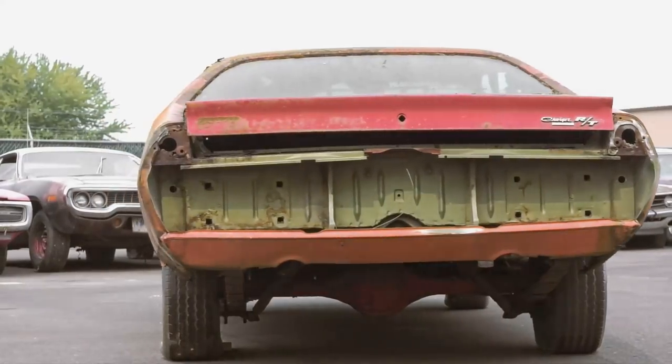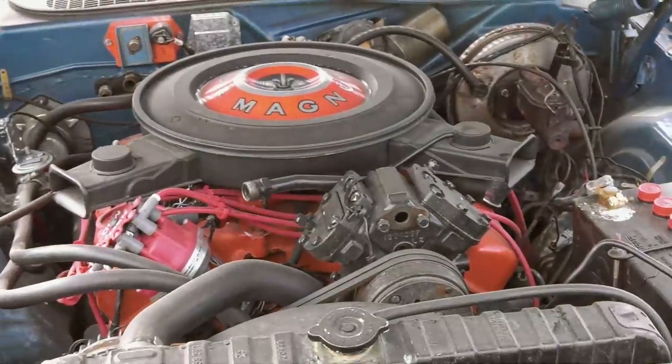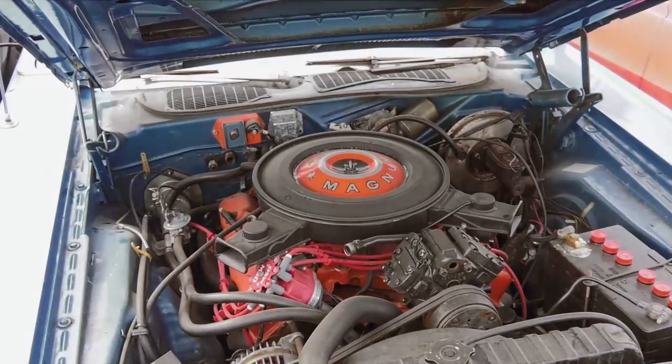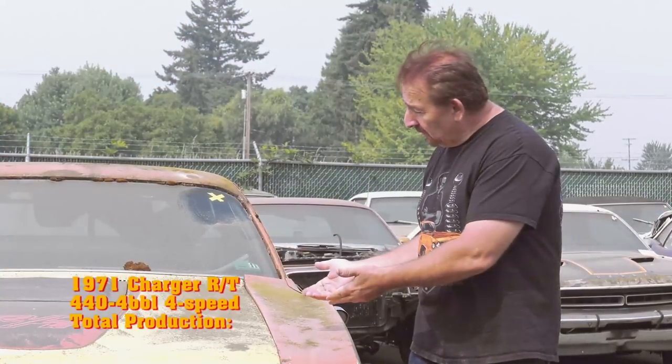This 1971 Dodge Charger RT is our Corpse of the Week. The 71 Charger was the first of the third generation Chargers. Some people love them, some people hate them. I personally think they're pretty cool. You could get a 440 Magnum standard, or order a 440 six pack or a 426 Hemi. I would love to see this car in top banana yellow with a black top, a black stripe, a 440 Magnum, and a four-speed transmission. They made 332 of those. So if you're lucky enough to have one of those, you definitely have a Corpse of the Week.